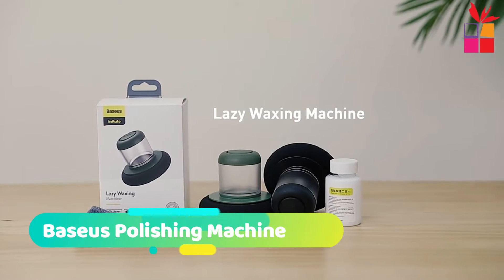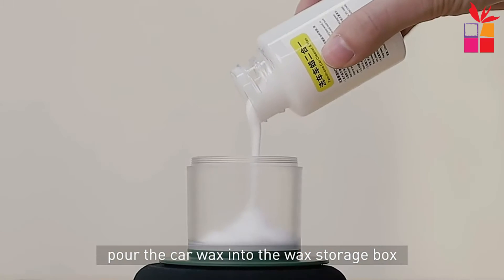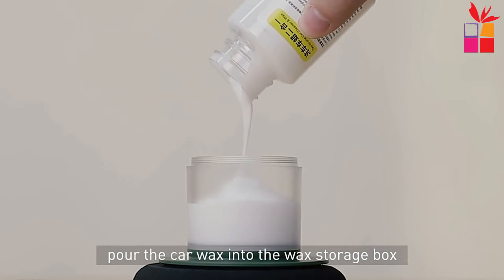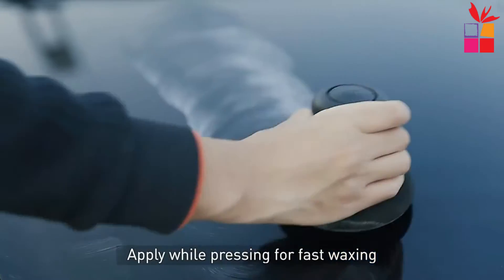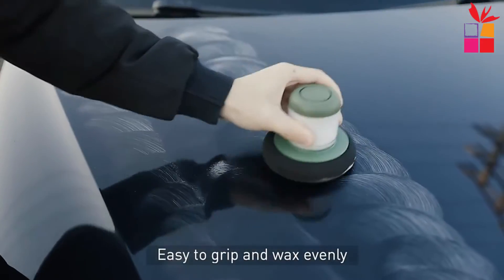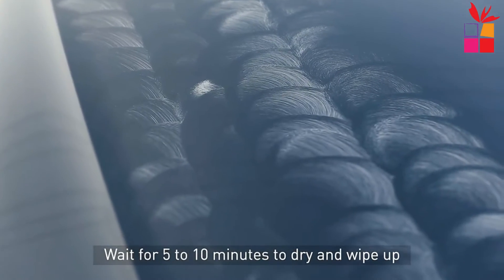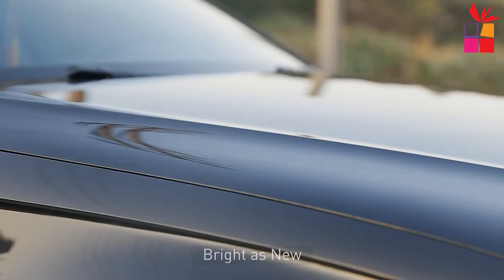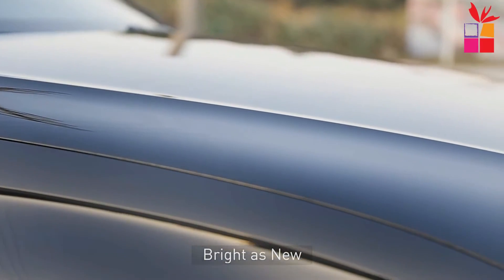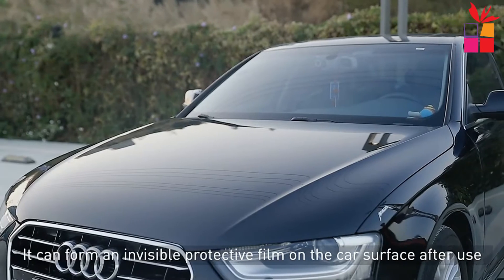At number 4, the Baseus Polishing Machine. Looking to restore your car's finish without all the hassle? Look no further than the Baseus Car Polisher Scratch Repair Manual Polishing Machine. This easy-to-use machine allows you to quickly and easily repair scratches and defects on your car's surface, leaving it looking like new once again. Whether you've got a few small blemishes or major damage, this machine can take care of it in no time at all.